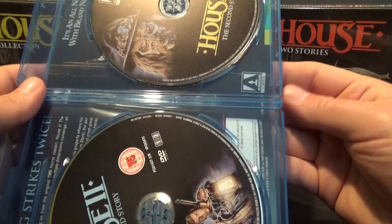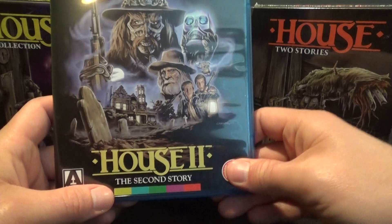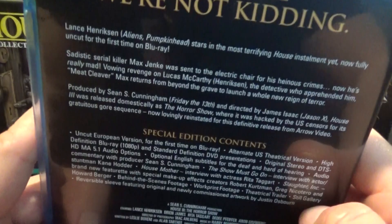So one really has nothing to do with the other. Now we get into the interesting story of House 3. 'This time we're not kidding.' Lance Henriksen is in this movie. I've never actually seen it — House 3: The Horror Show.